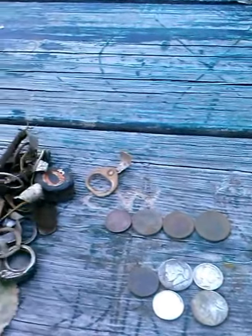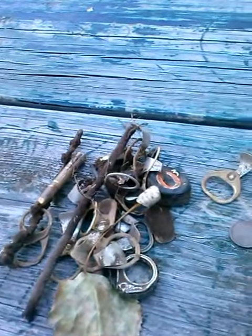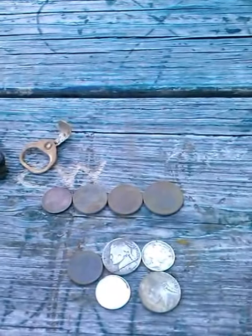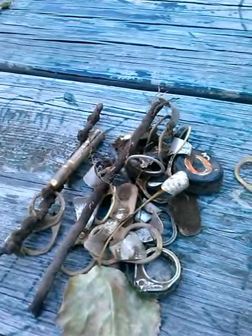Okay guys, I just wanted to make a quick upload, no editing, of my finds today. It is 9-23-13. I had a pretty good little hunt — guessing two and a half, maybe three hours.